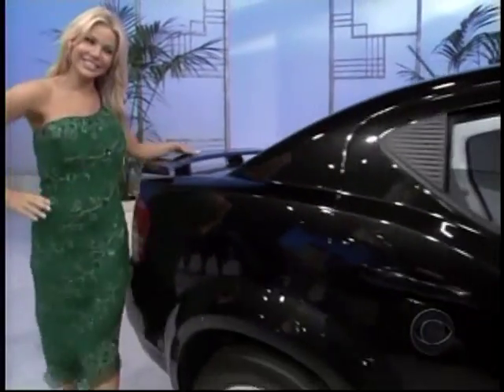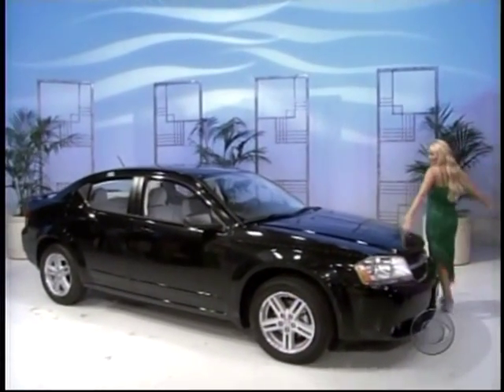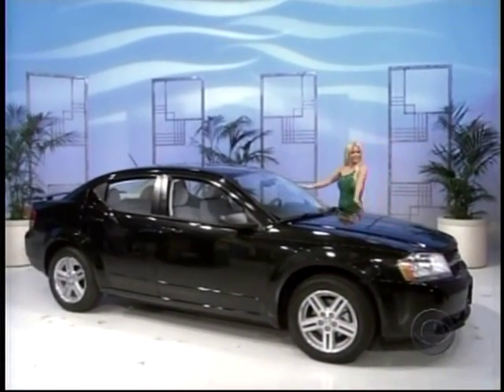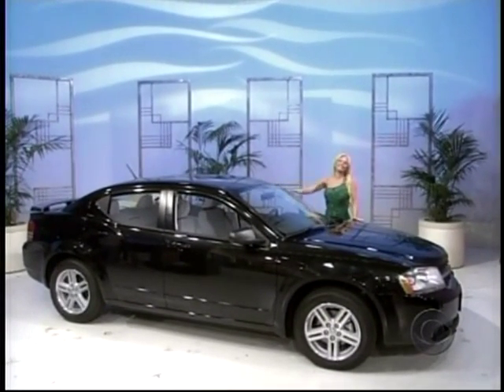The 2008 Dodge Avenger SXT comes with standard equipment plus sport appearance group, premium front and rear floor mats, body color molding, AM-FM 6-disc DVD MP3 player, and rear seat video system — the Dodge Avenger!